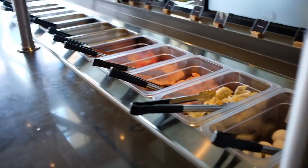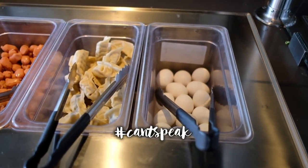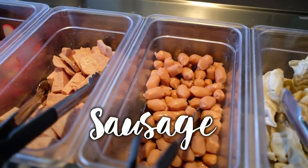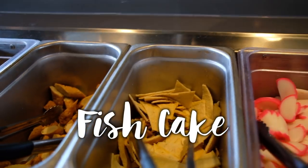On this side, we have eggs — you can crack them right inside your broth. We have chicken gyoza, sausage, ham, and fish cake. I'm gonna get so much fish cake! This is a different type of fish cake, but I like this one better.